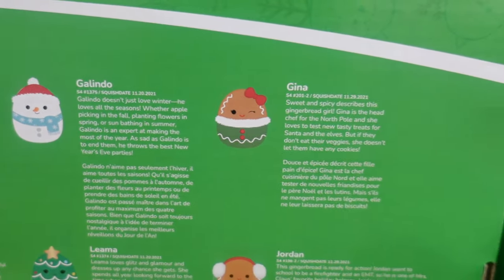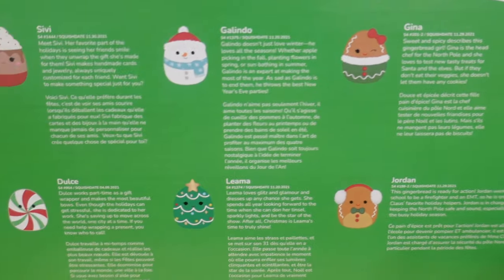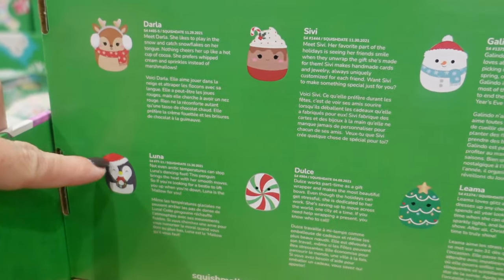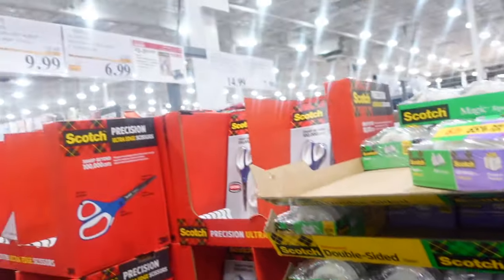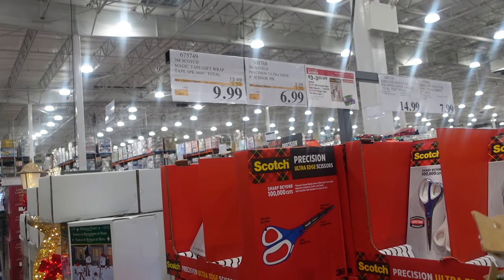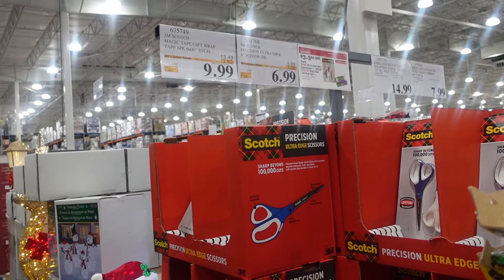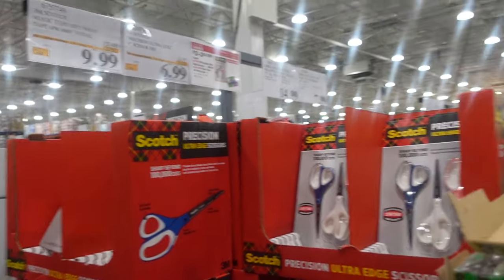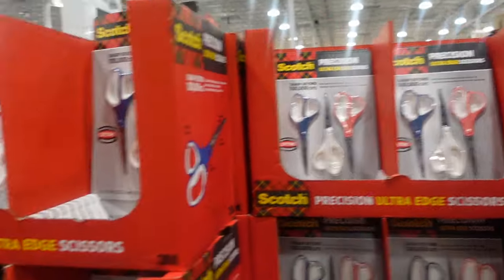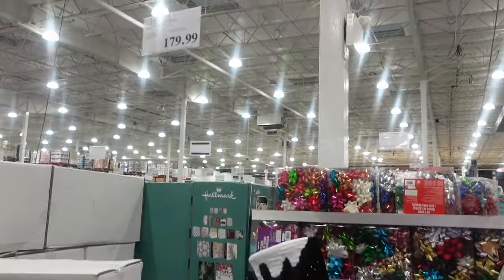There's also a gingerbread set with two gingerbreads, a tree, a peppermint, a snowman, a little hot cocoa, a reindeer, and a penguin. Over here we have Scotch tape — magic tape gift wrap for $9.99, $3.50 off — and scissors for $6.99, $3 off. All your gift-wrapping needs right here.